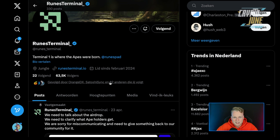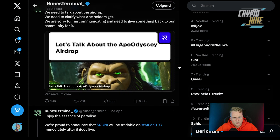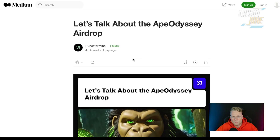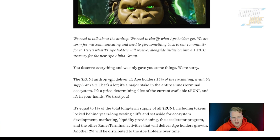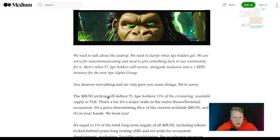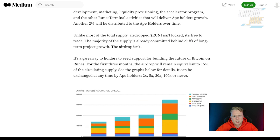Let's check out the Runes Pad and Runes Terminal Twitter — these guys have 63,000 followers. We also need to talk about an airdrop and clarify what APE holders get with the Ape Odyssey airdrop. The Rune airdrop will deliver to Tier 1 APE holders 50% of the circulating available supply at TGE. There will be an airdrop alongside inclusion in the 1B2C treasury for new APE — it's a giveaway to holders to seed support for builders and the future of Bitcoin on runes.